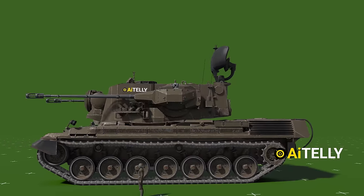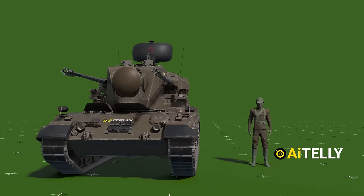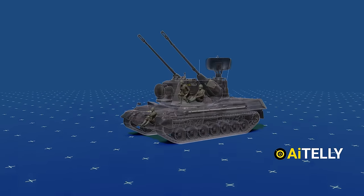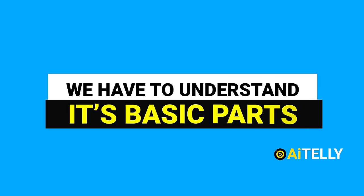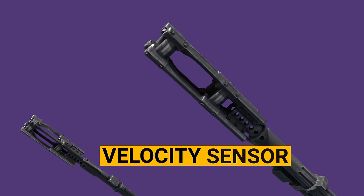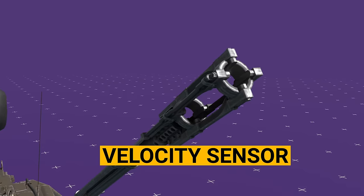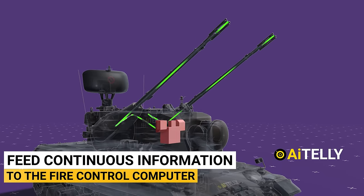Let us compare this to a person to understand its size. This tank is operated by a crew of three people: a commander, a driver, and a loader. Before we move into how it works, we have to understand its basic parts. This strange-looking object is the velocity sensor, a device to measure the exit speed of the projectiles or bullets, meant to feed continuous information to the fire control computer.